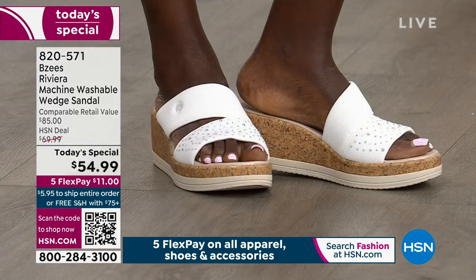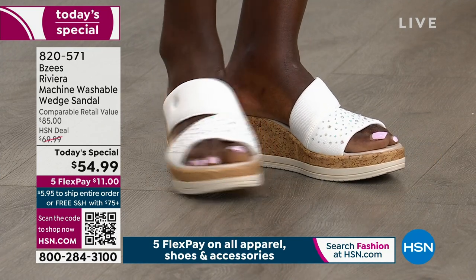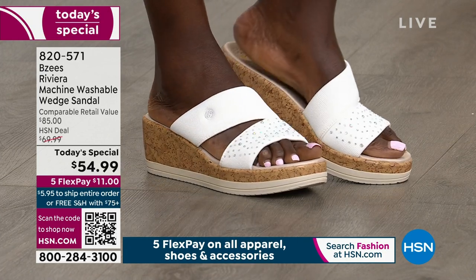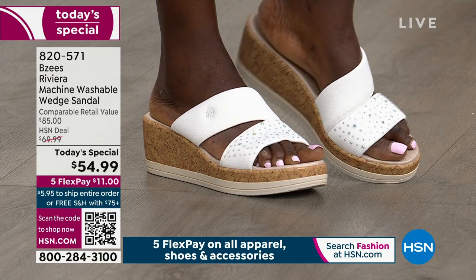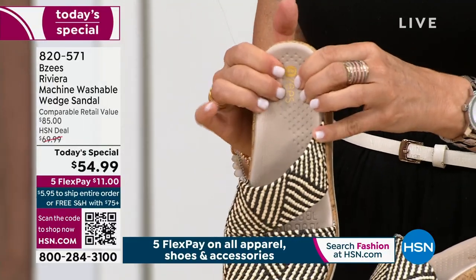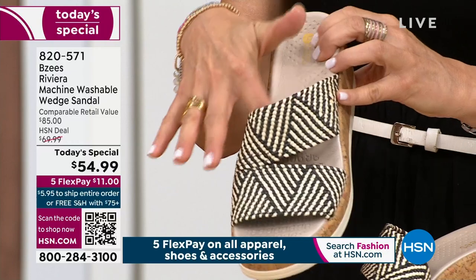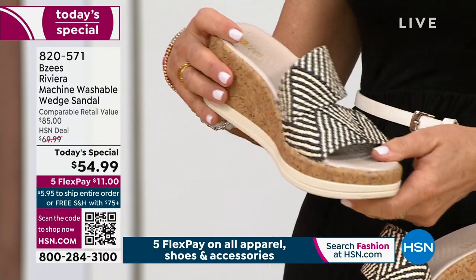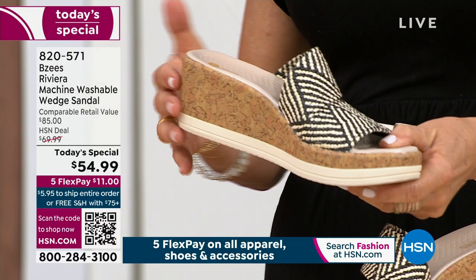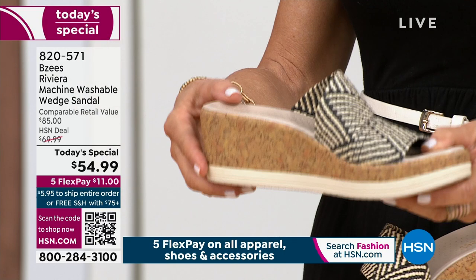We've been at HSN since 2015. We have all of this beautiful EVA molded footbed — think about your tennis shoes that have EVA. This is an EVA footbed and it is really going to contour to your foot and give you that bounce back; each step feels fresh and new. The lining has our Silvador odor band with antimicrobial properties, so it's going to keep your feet smelling fresh and wick away moisture. We have air-infused outsoles — these weigh two to four ounces.